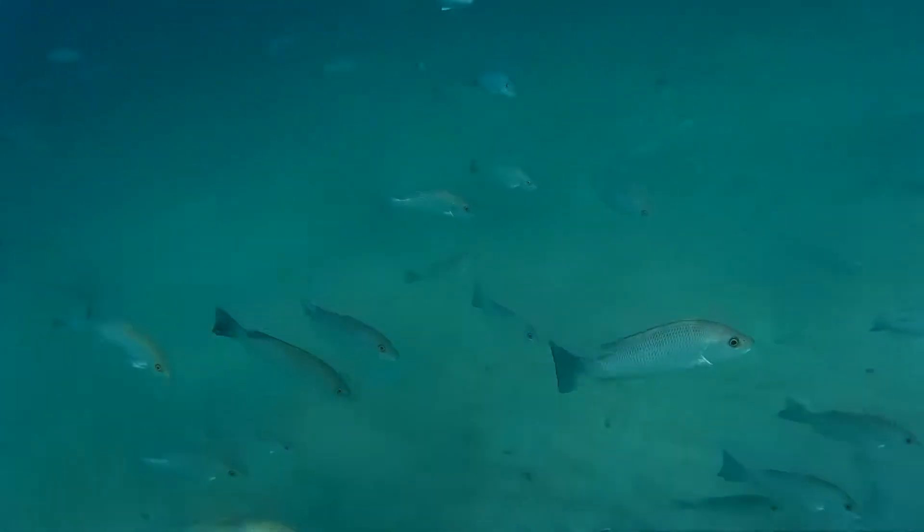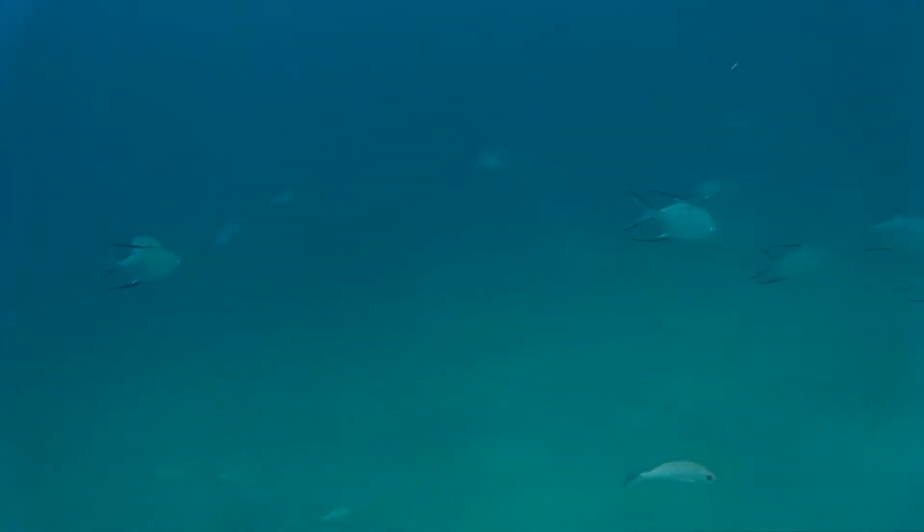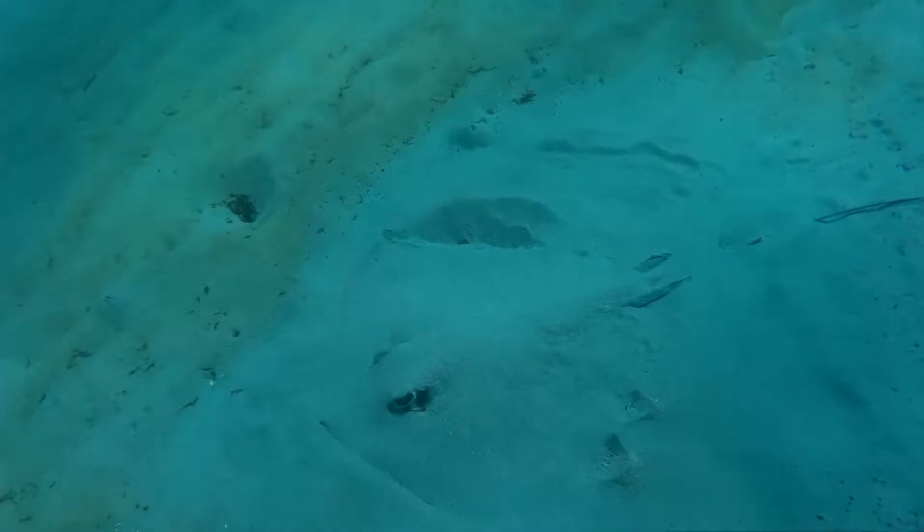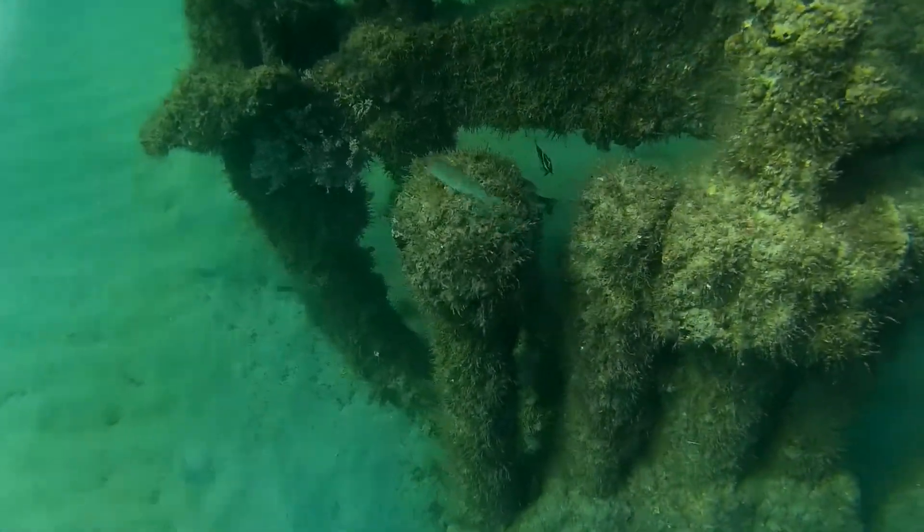I think this is the one I've been seeing out there over the last couple weeks. Many fish. Here's the stingray again as we pass over them.